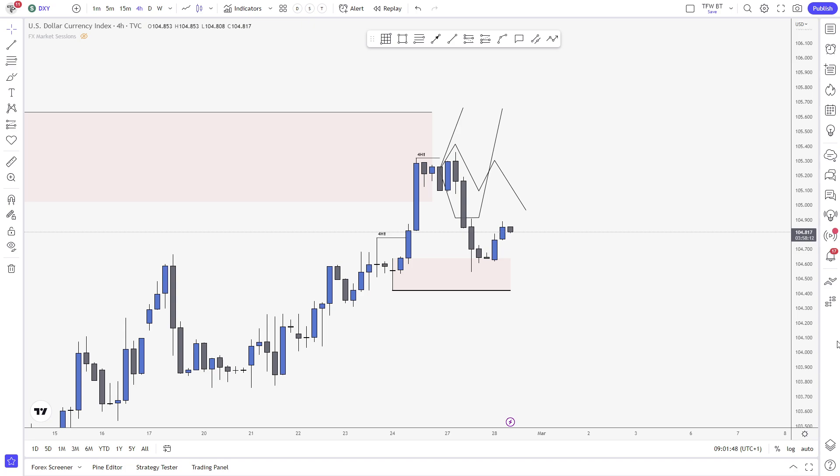When we do our analysis on Saturday, Monday opens and does something completely different, which is what happened this week. So of course we have to sit down, adapt, and see what the market is showing us from the open. Without further ado, you know how this video goes — it's very raw, very fresh. We just jump into the market.